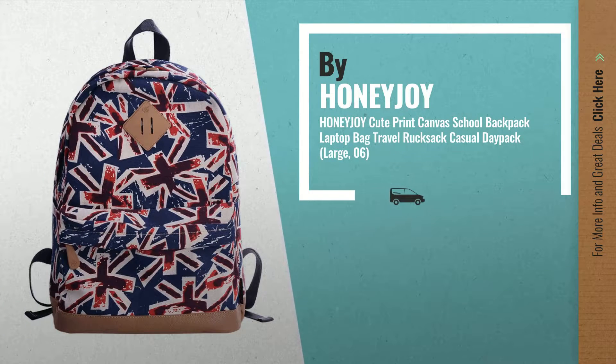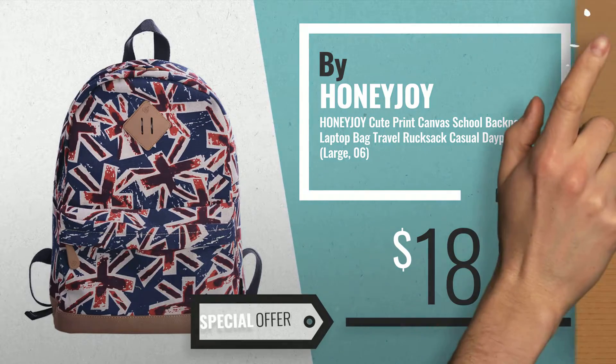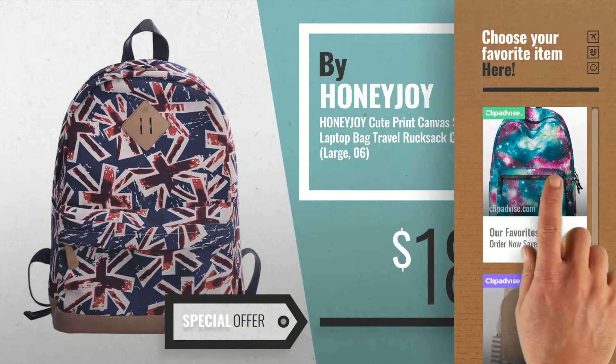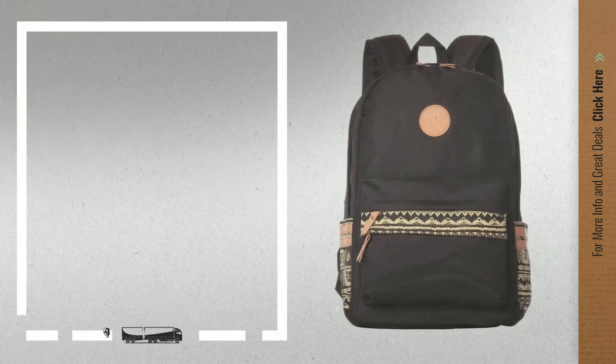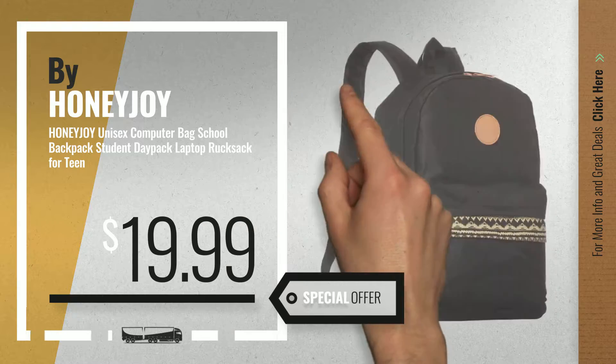Number 3 — get your favorite kids' backpacks now. Just click the circle in the corner. Number 4, available now on Amazon only at $19.99.